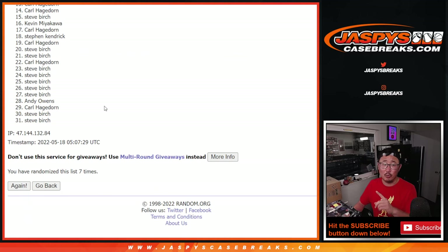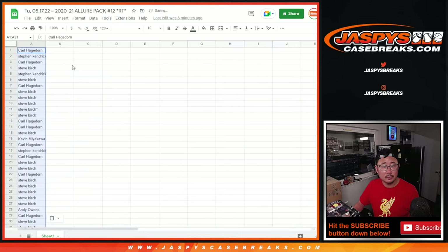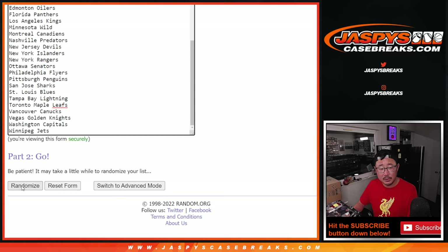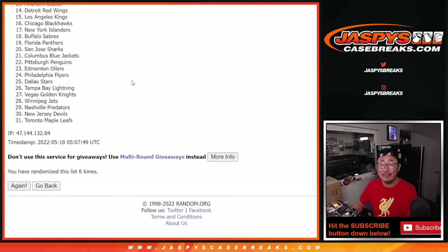So the second dice roll will be for the giveaway part, by the way, as most of you know by now. One and a six, seven times for the teams. One, two, three, four, five, six, and a seventh and final time.